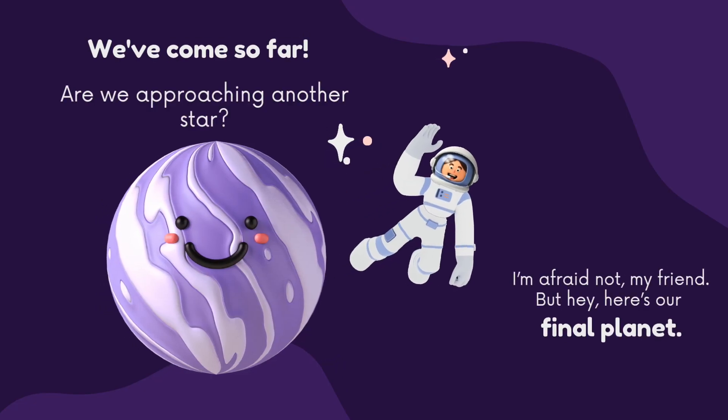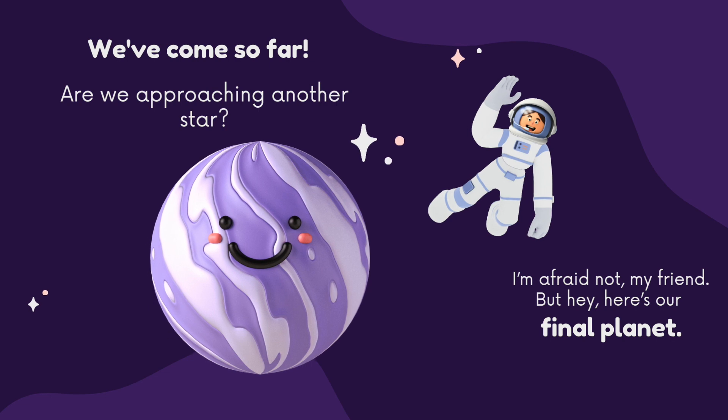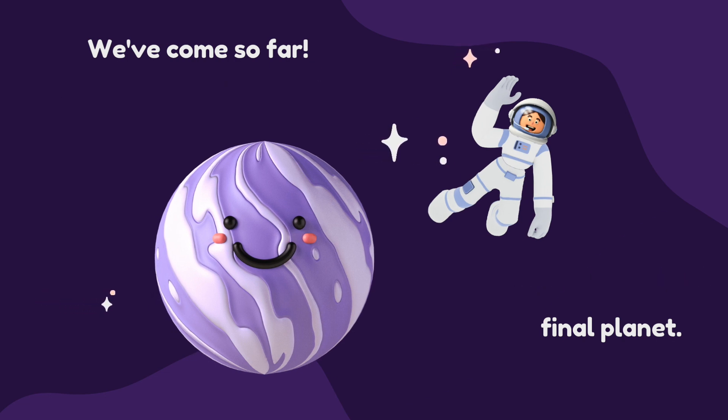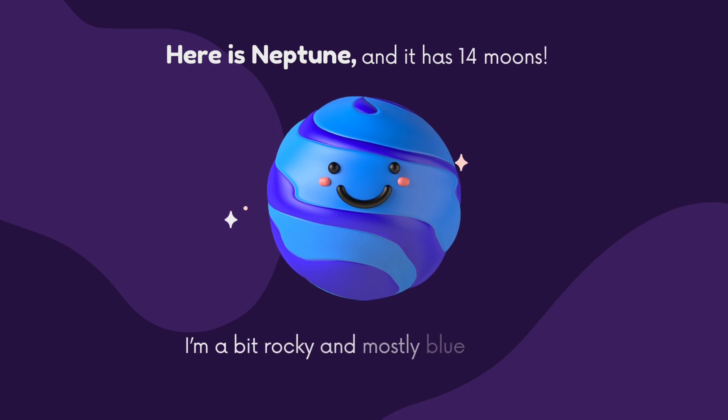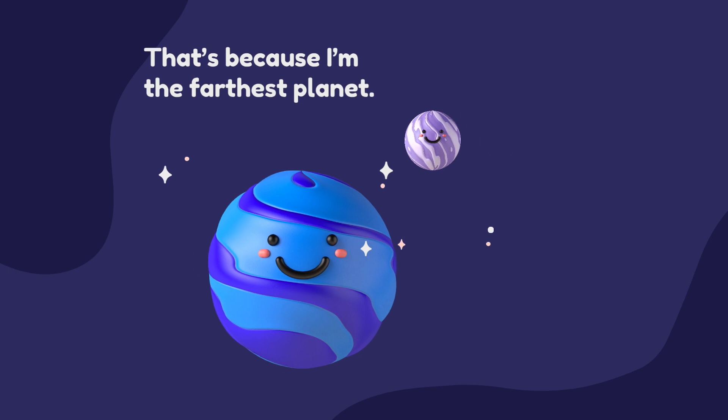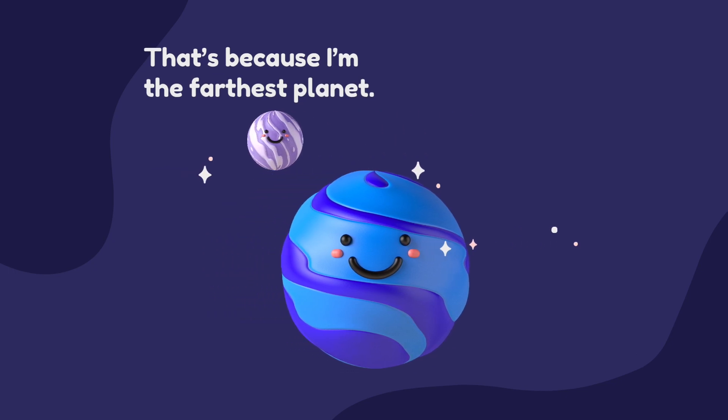We have come so far. Are we approaching another star? I'm afraid not, my friend. But hey, here's our final planet — here is Neptune. It has 14 moons. I'm a bit rocky and mostly blue and icy. That's because I'm the farthest planet.